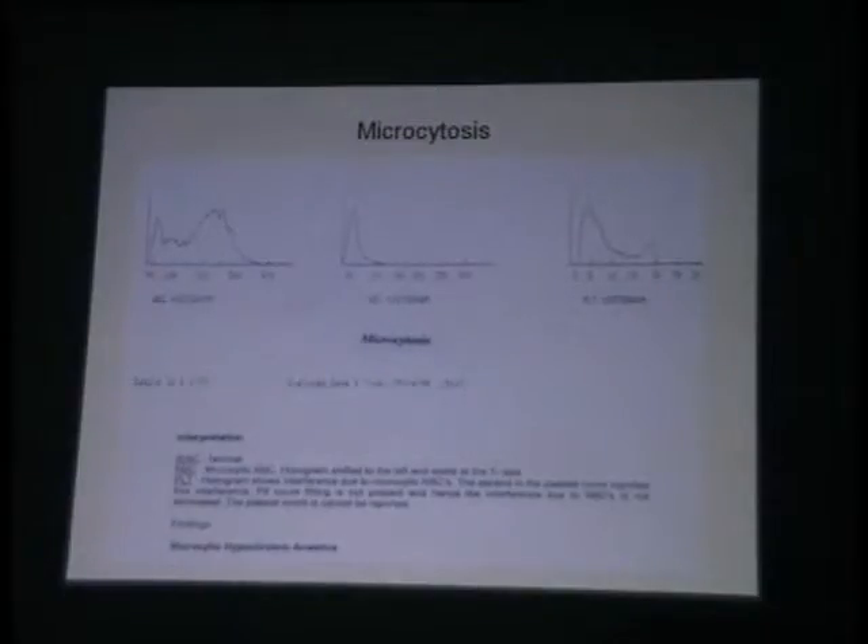That is because the machine will only measure the size — it will not tell you what it is. It is going by the size of the pulse generated and it has classified those RBCs as a spurious little peak in the platelet area. And that is severe microcytic hypochromic anemia.